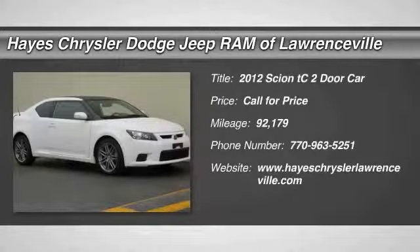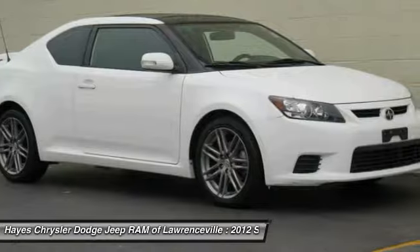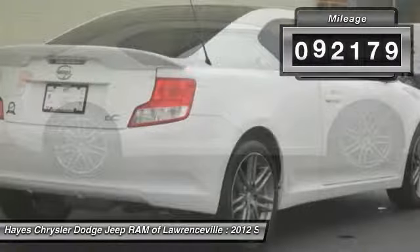Come test drive the 2012 Scion TC. The Scion TC is powered by a spirited engine with a completely responsive handling system. This vehicle has less than 95,000 miles.